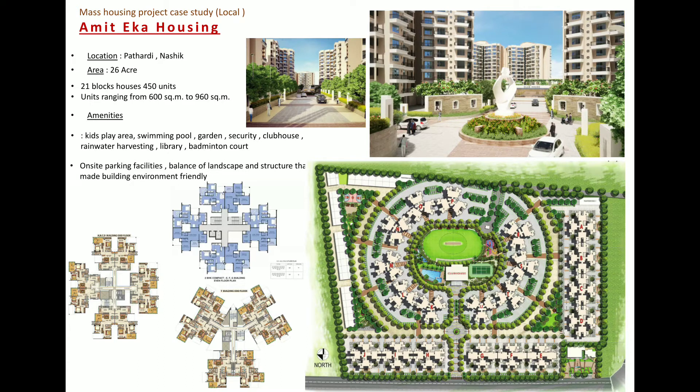I also visited an ongoing project in Nasik named Amiteka — in a 26-acre area, placement of 21 blocks containing 450 units. Here I learned about the relation of built and unbuilt areas, and also got a clear idea about the scale of the project.